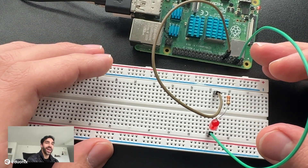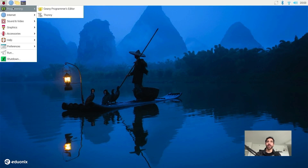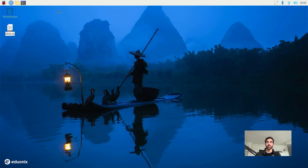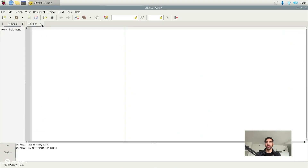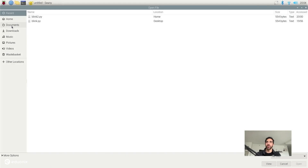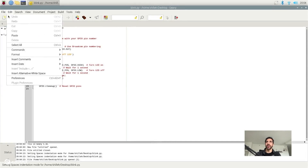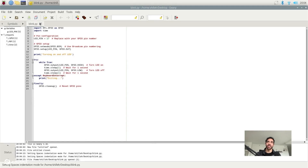Let's jump back into our Raspberry Pi and create our Python script. To make it from scratch, go to the top left, go to Programming, and open an editor. Editors allow us to edit, create code, and manage things in our project. I'll select the Geany editor. Once it's open, go ahead and make a new file. I already have my file created — it's called blink.py. Make sure you save it with a .py extension and copy the same content shown here.